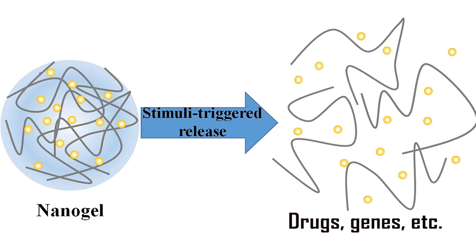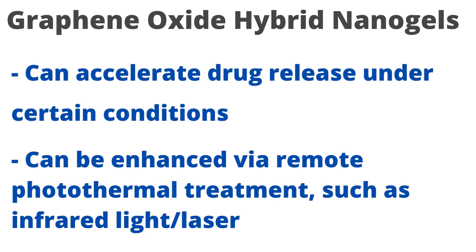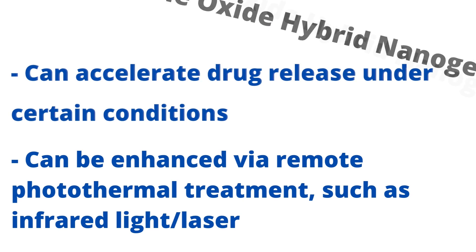These nanogels can, for example, accelerate drug release under certain conditions, and most importantly, they say they can be further enhanced via remote photothermal treatment such as infrared light.